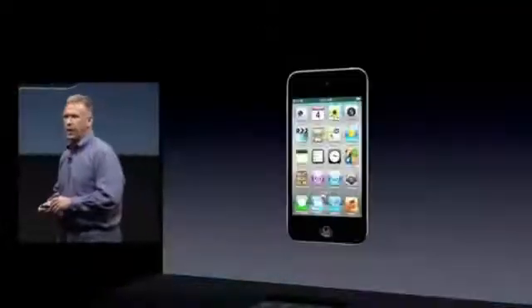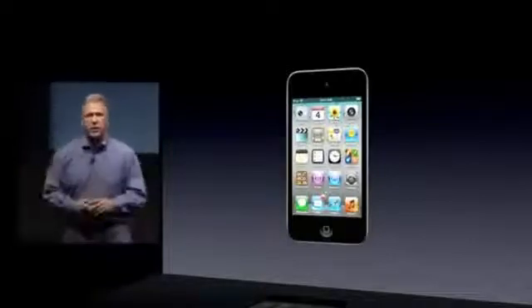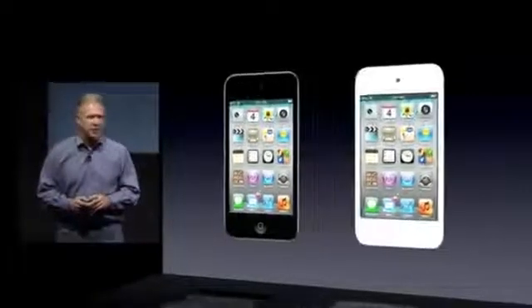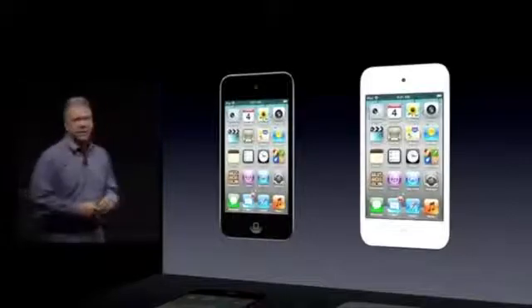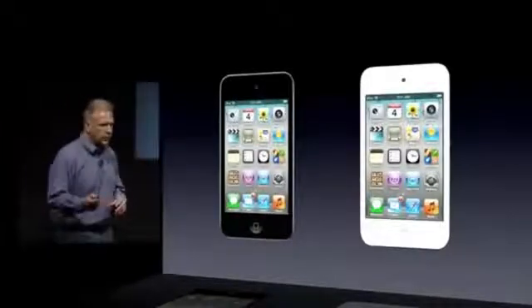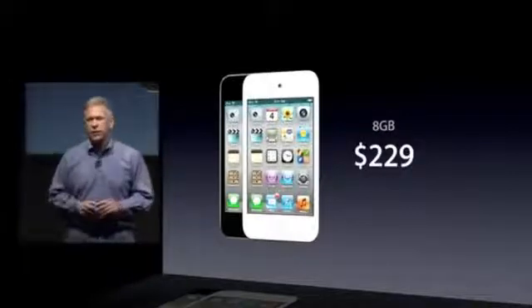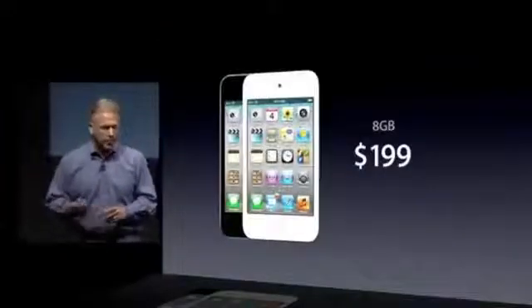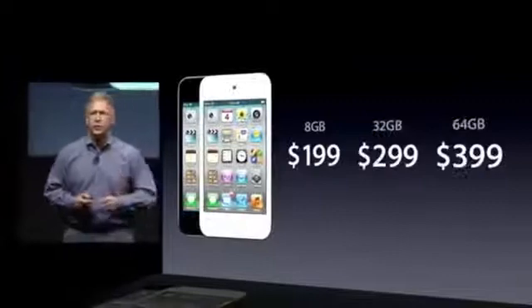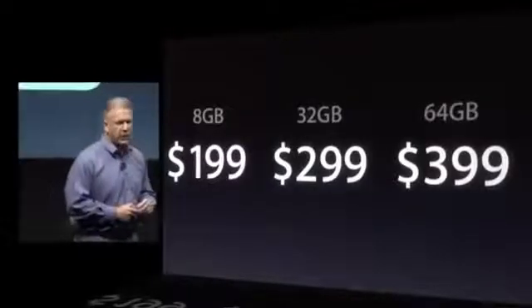The iPod Touch now comes with iOS 5 and iCloud. In addition, it comes in both black and now white as well — a brand new white version, and it's gorgeous. The iPod Touch is now $199 for 8 gigabytes — a key price point — $299 for 32 gigabytes, and $399 for 64 gigabytes.